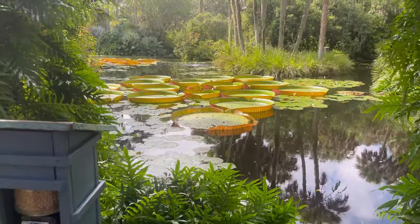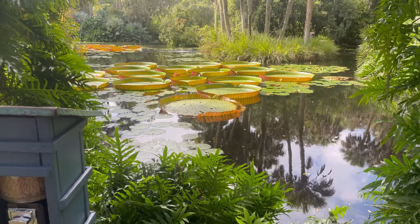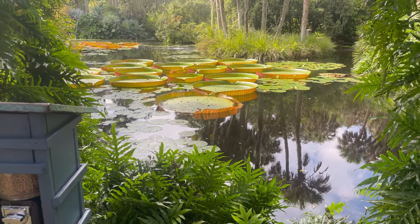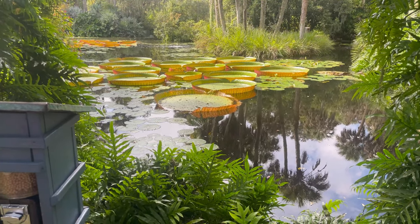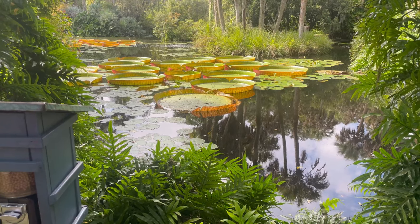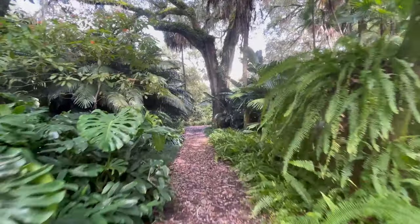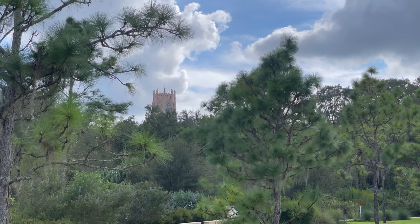This is a really neat place — it's really pretty and kind of peaceful. Totally different, totally cool. Are those real lily pads? Yeah, I thought those were really cool — they're huge. It was time to go, but we will most certainly be back to Bock Tower Gardens.